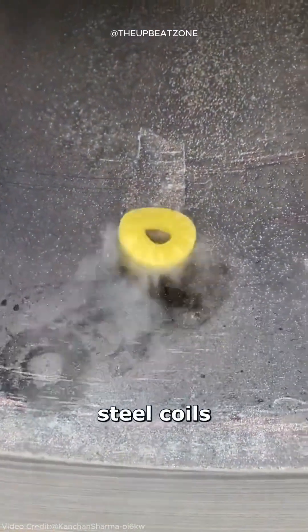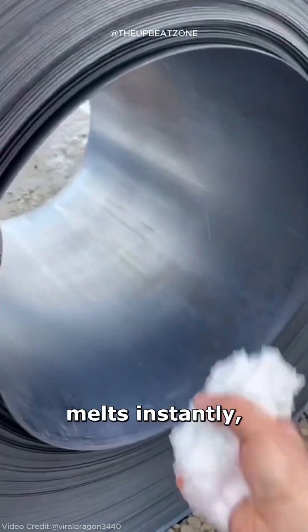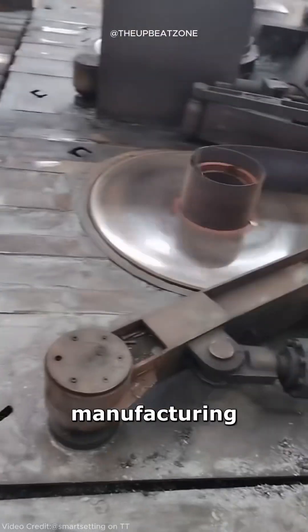When you place something on these steel coils, it might start moving like popcorn. Even snow melts instantly, turning into steam. But why do these steel coils get so hot? The answer lies in the manufacturing process.